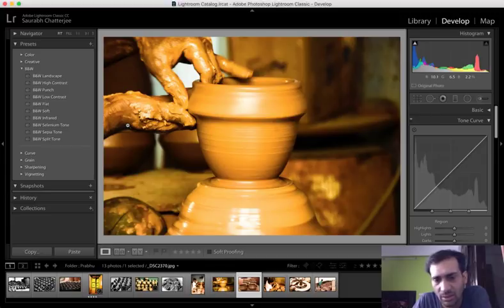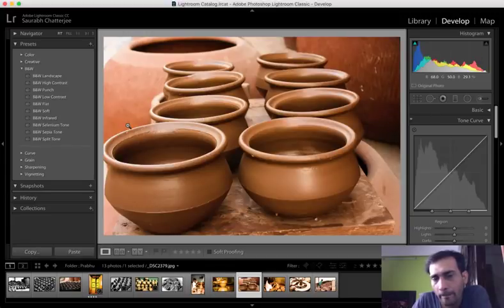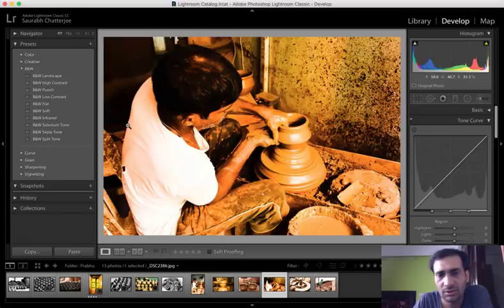Too close, a little bit of blur, and the angle is not that great. A little over-saturated, the angle also does not work, and there are some distractions in the background - that doesn't work for me.